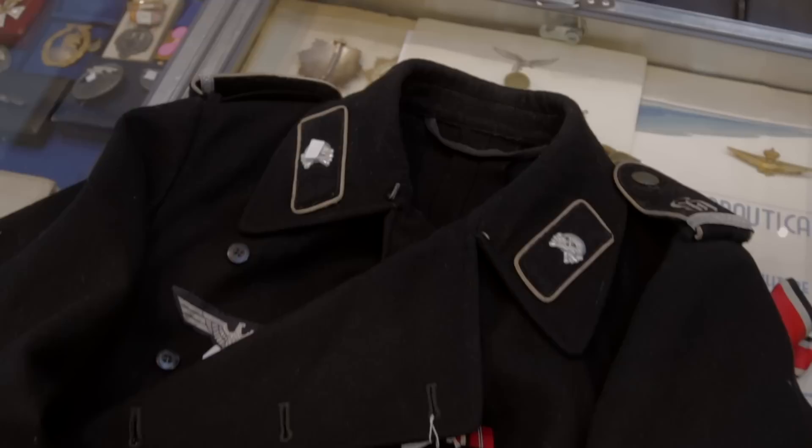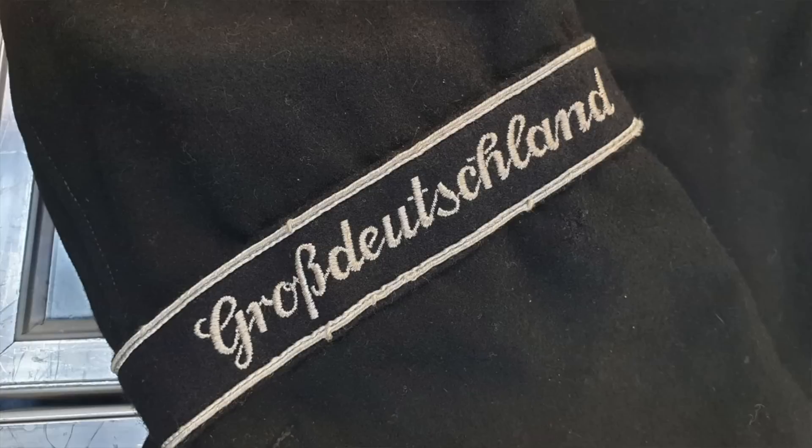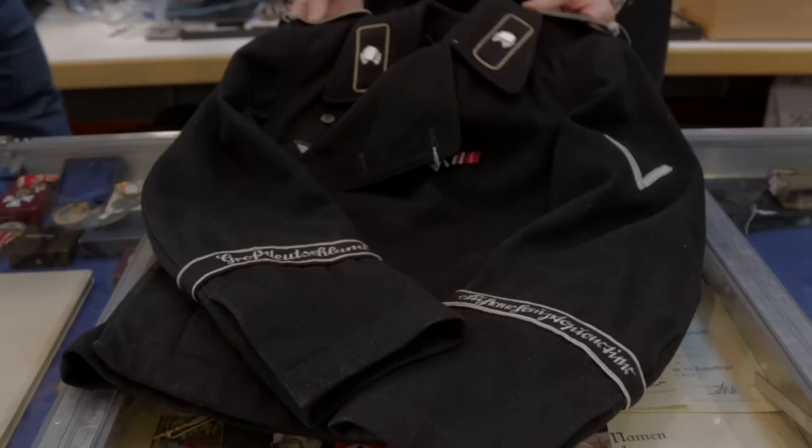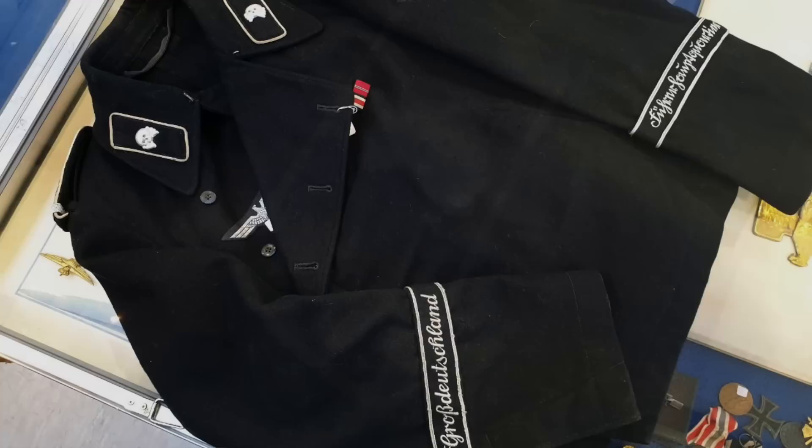It is a Panzer black wrapper for an officer, an NCO candidate. He was serving in the famous Panzer Division Groß Deutschland, but he was then commanded to the Führerhauptquartier to serve as protection of the Wolfsschanze. You see it's one of the very few with two cuff titles — one is Groß Deutschland and the other is Führerhauptquartier — and you see also the white piping which was only used for the Groß Deutschland units that were protecting the headquarter.